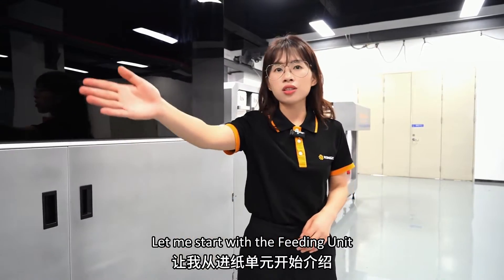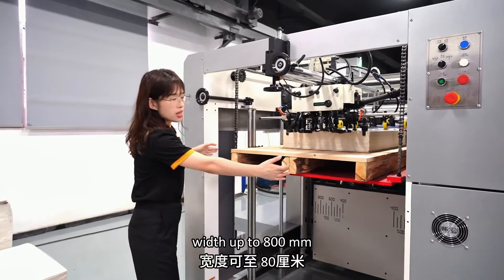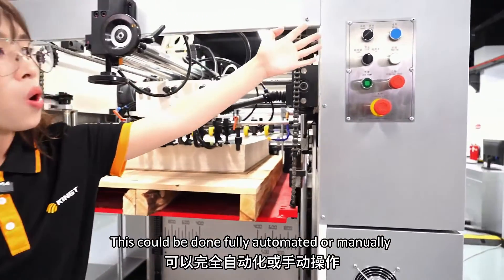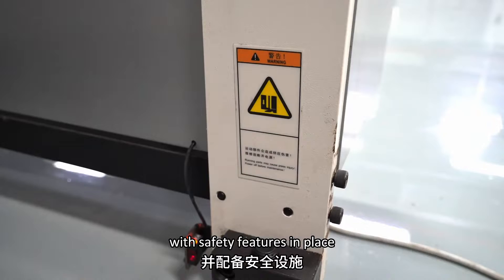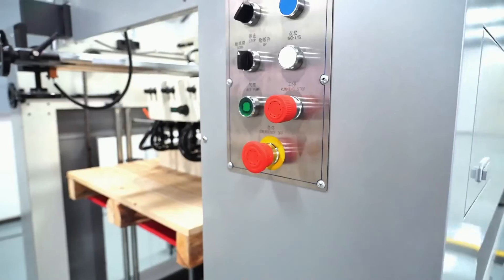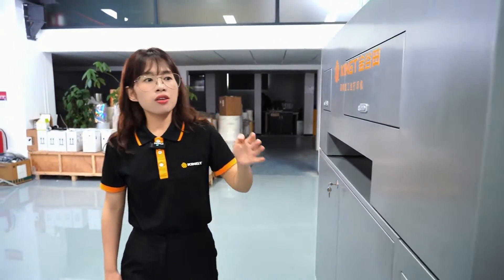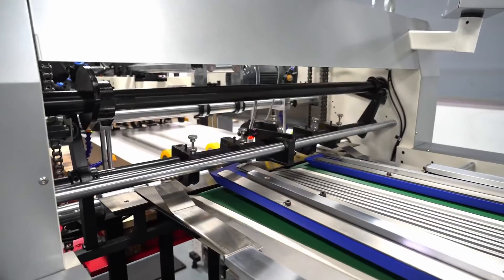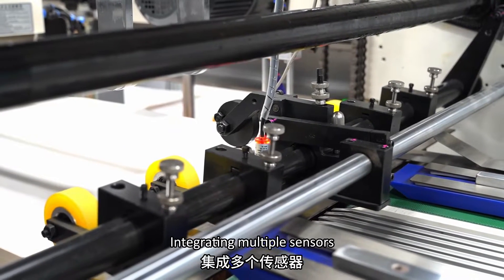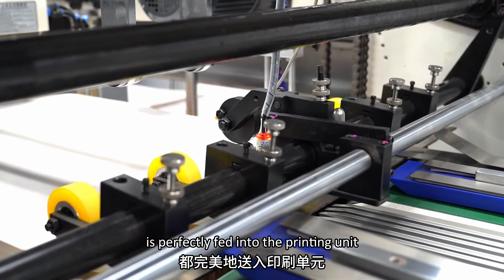Let me start with the feeding unit. We can load up to 1,100 millimeters of sheets with up to 800 millimeters width. This can be done fully automated or manually with safety features in place, including a node system and emergency stop functions. The feeding system is driven by the Siemens SmartLens system, fully automated with media presence detection, double-feed detection, media count, and media height, seamlessly integrating multiple sensors to ensure every piece of media is perfectly fed into the printing unit.